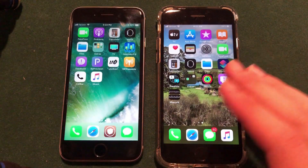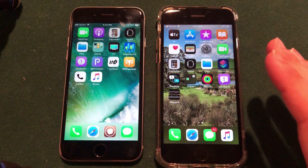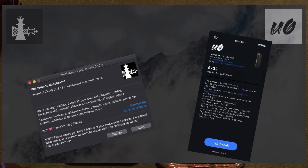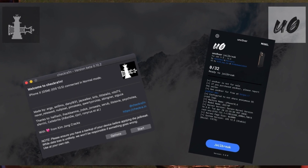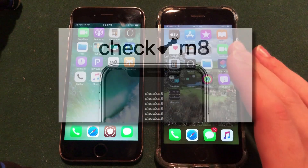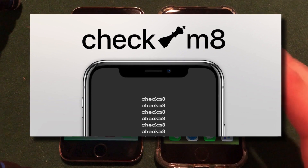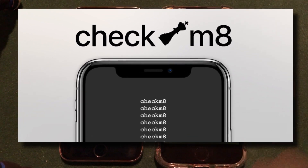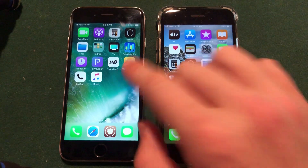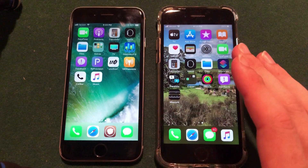The reason they were able to do this is because of the way checkra1n works as a jailbreak. If you want to jailbreak your iOS 13 device or below right now, you have two options: you can either use Unc0ver, or you can use the checkra1n method. The checkra1n method uses a hardware exploit called checkm8, which means it cannot be patched through a software update by Apple. Unc0ver uses software, while checkra1n uses the hardware exploit — that is the key difference.